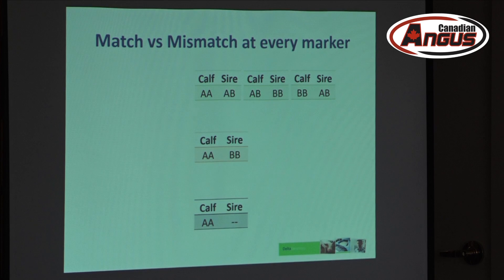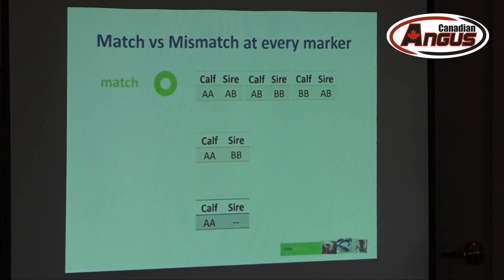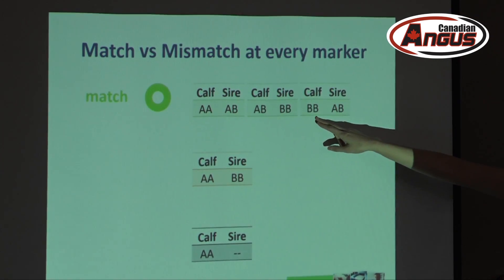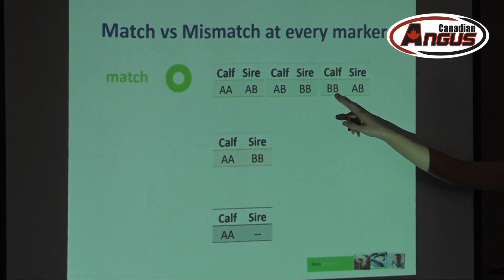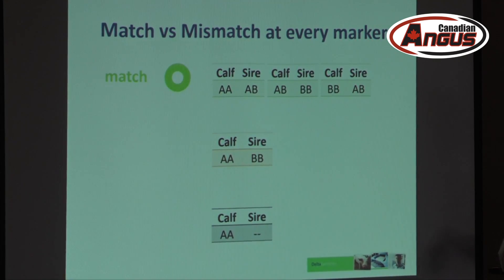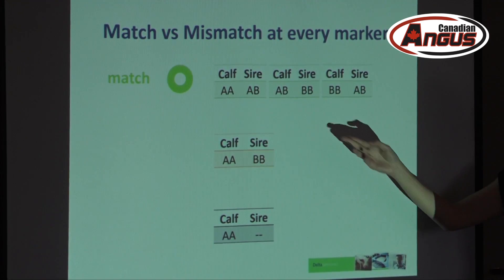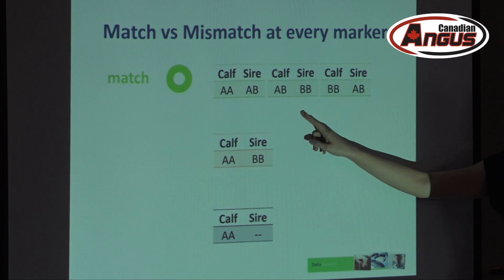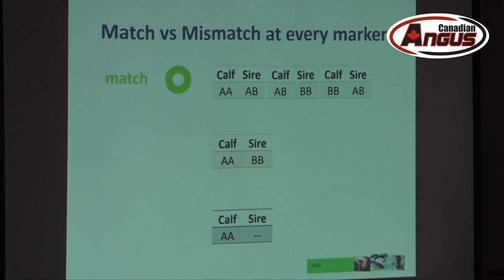At every marker you'll be making a comparison. Here are some examples of what's considered a match and a mismatch. The calf is BB, the sire is AB — the calf only has B's and the sire has a B, so that's a match. Second example: the calf is AB, the sire is BB, and the sire can only give out B's, so that is a match as well. As long as there is one allele in the sire that matches, you're good.